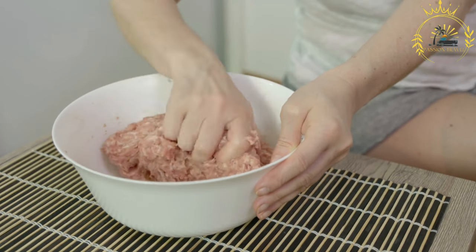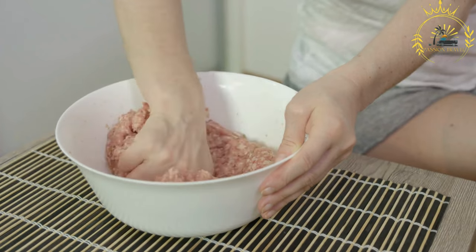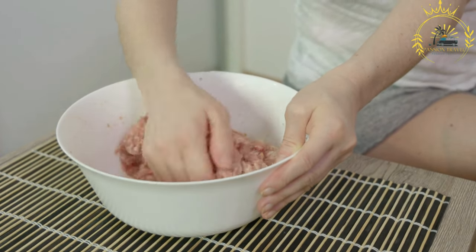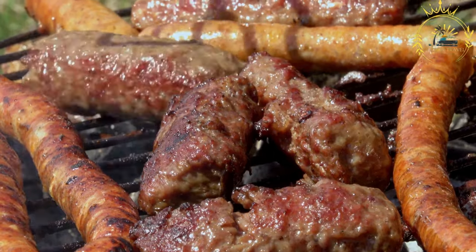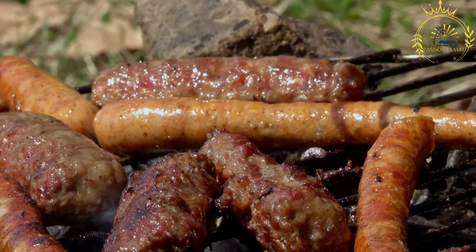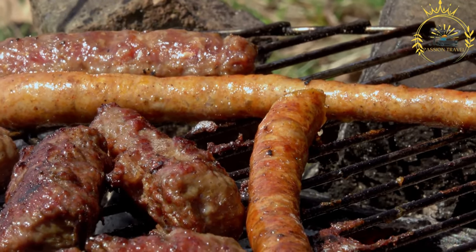Mititei are small grilled sausages that are a beloved street food in Moldova. They are a popular dish in the region and can be found at street stalls, barbecue restaurants, and outdoor events. Mititei are typically made from a mixture of minced beef and pork, although variations may include lamb or a combination of meats. The meat is seasoned with a blend of spices,